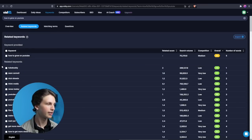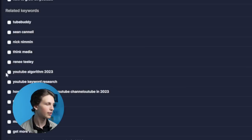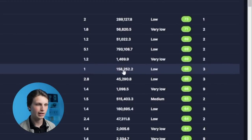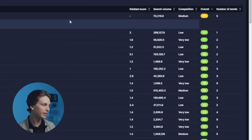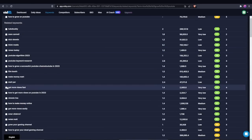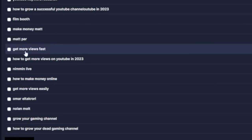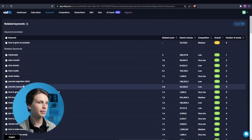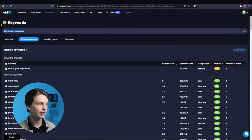For example, 'YouTube algorithm 2023' — you could create a video titled 'YouTube Algorithm Explained in 2023,' rank for 158,000 searches per month with a competition score of only 30 out of 100. Just go down the list; if you can't make a video on one topic move to the next. 'How to get more views fast' and 'how to make money online' are great ideas — plug in as many keywords as you can think of relating to your niche.